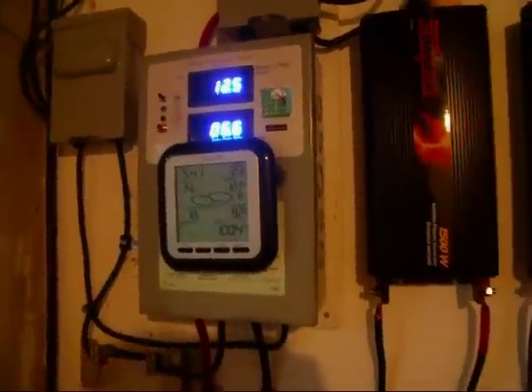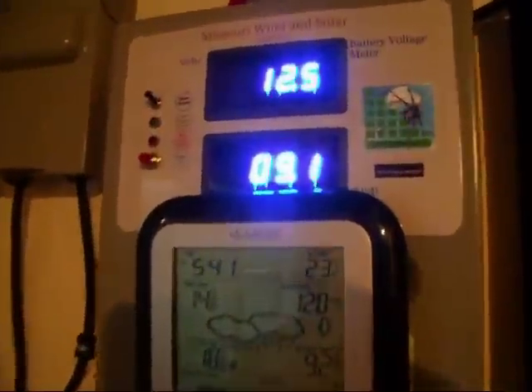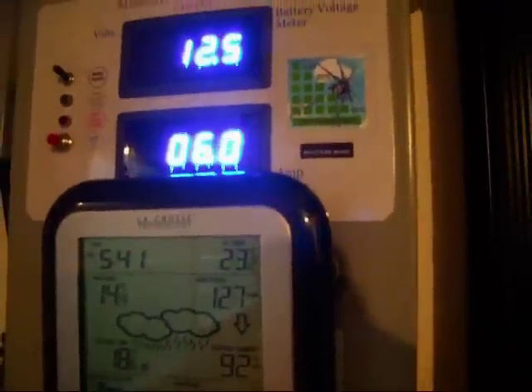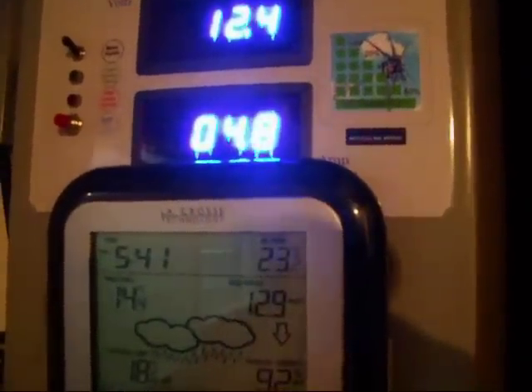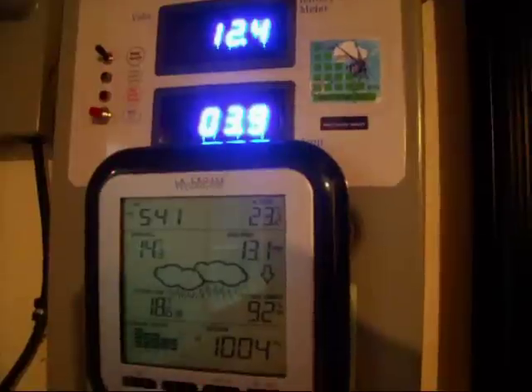Hello there people, Eastern Ontario. Just a little update on the wind turbine. 12 miles an hour wind and 5 amps goes up to 10.